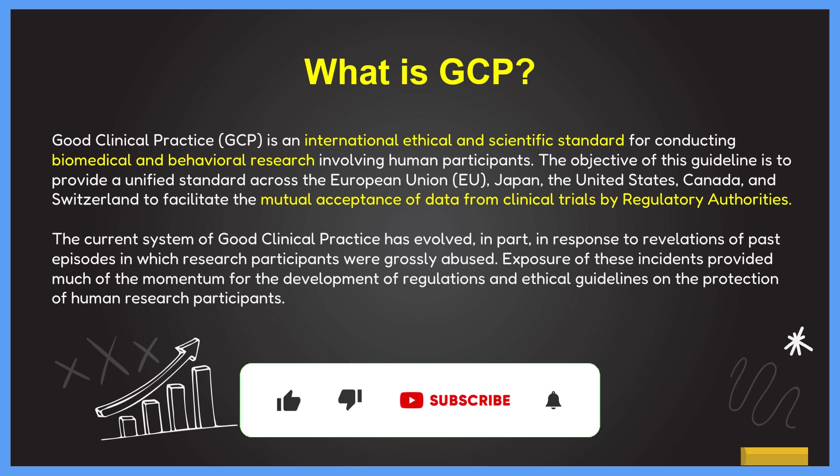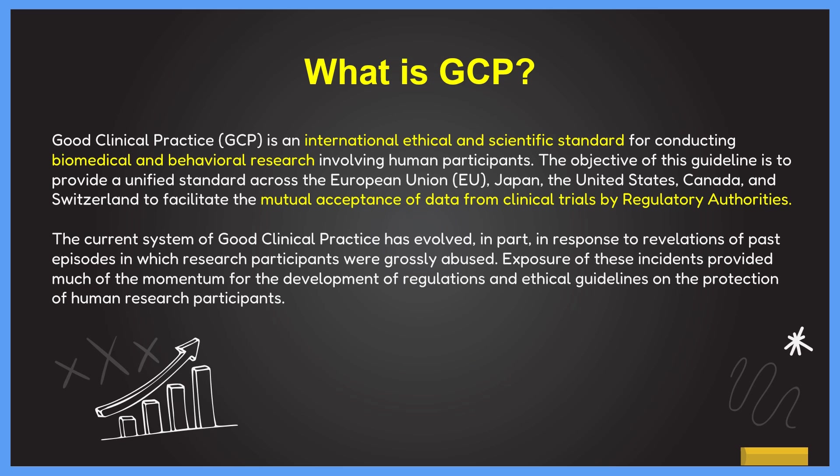The current system of Good Clinical Practices has evolved in part in response to revelations of past episodes and various historical incidences that abused clinical practices — for example, the Tuskegee Syphilis Study and the Nuremberg trials. These incidences provided momentum for the development of regulations and ethical guidelines for the protection of human research participants, ensuring ethical guidelines and regulations are maintained to global standards.